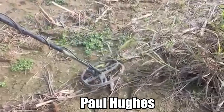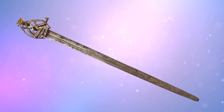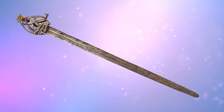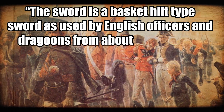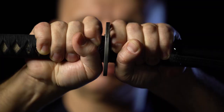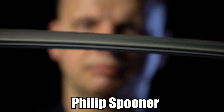The boy's father, Paul Hughes, was with Fionton when he made the shocking find, which Dad chalked up to a case of beginner's luck. Unsure of the sword's origin or age, the family consulted several antique arms dealerships, who dated it back to sometime during the 18th century. The sword is a basket-hilt type sword as used by English officers and dragoons from about 1720 to 1780, or it could be a Scottish basket-hilt of about 1700 to 1850, antique arms dealer Philip Spooner told the BBC, adding that he believed it was most likely an English officer's sword due to its ornate design.